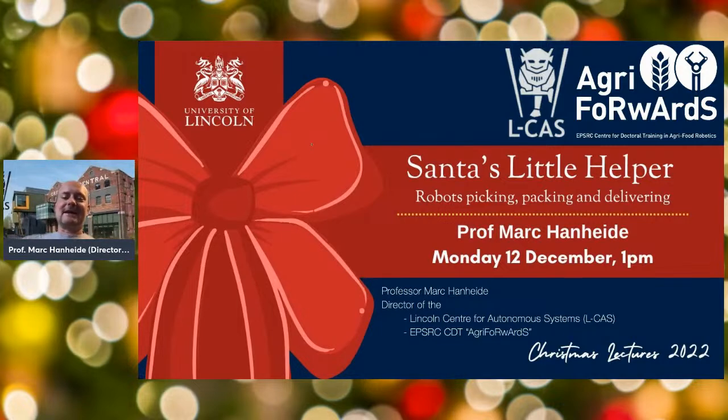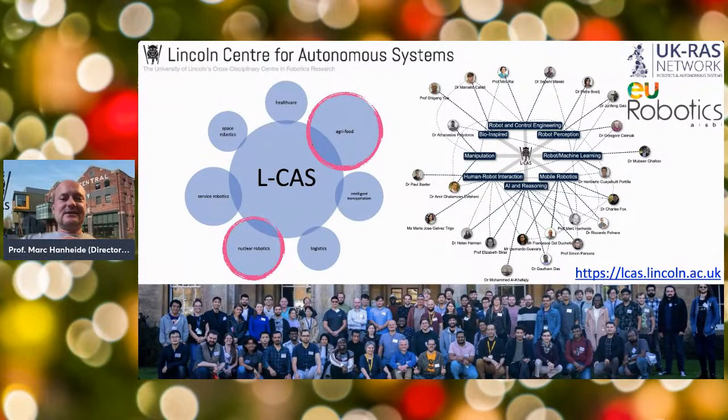My name is Mark Hanheide. I'm a Professor of Intelligent Robotics and Interactive Systems and I'm the Director of the Centre for Autonomous Systems and also the EPSRC Centre for Doctoral Training Agri-ForwArdS. We have a quite large group from different schools in Lincoln working together to advance robotics research. You can see the different colleagues on the right-hand side and the specialist areas they are working on. On the left-hand side are the main application domains we are interested in deploying robotics into.